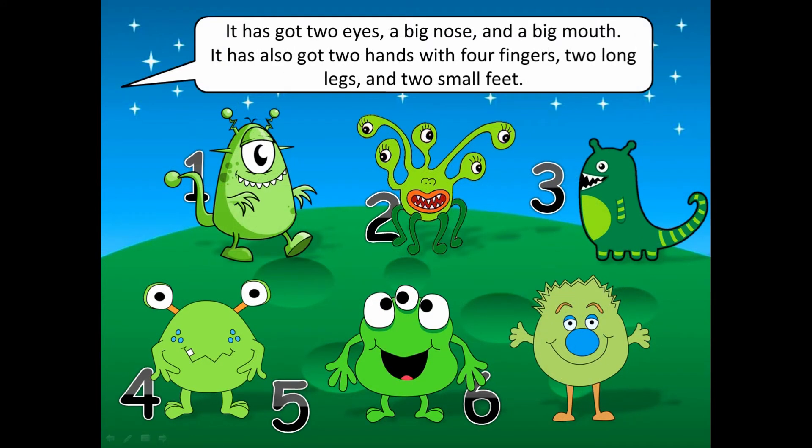It has got two big eyes, a big nose and a big mouth. It has also got two hands with four fingers, two long legs and two small feet.